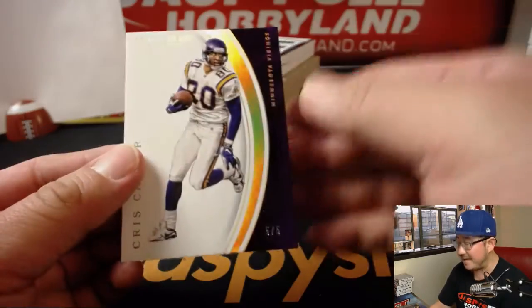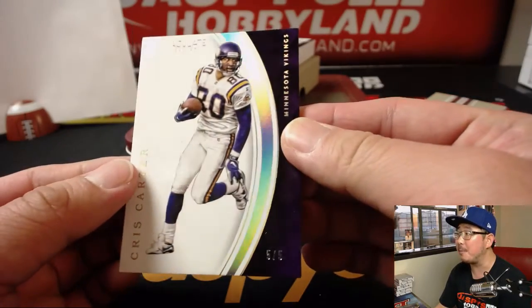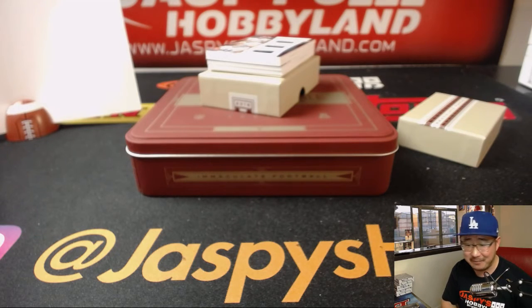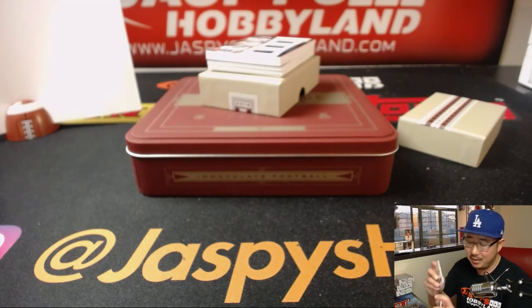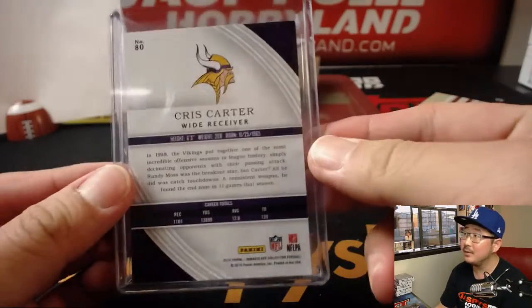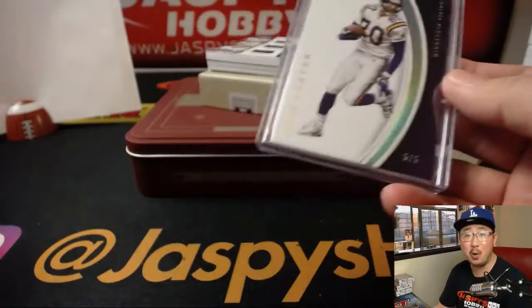We've got a five out of five Chris Carter — all he does is pull train whistles. Chris Carter, five out of five. Tice got that one. Tice with the number five — all aboard the Big Hit Express!